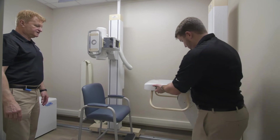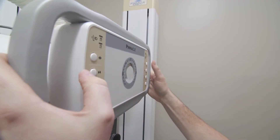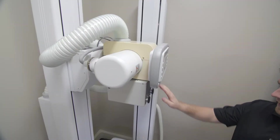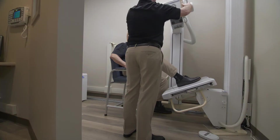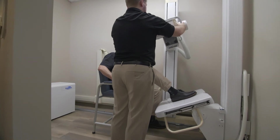Upper extremities can be imaged with the patient either standing or seated, whichever is more comfortable, due to the variation in the vertical travel. Lower extremities are imaged with the patient sitting. The AP foot x-ray is performed by tilting the wall stand the degree necessary for the comfort of the patient.